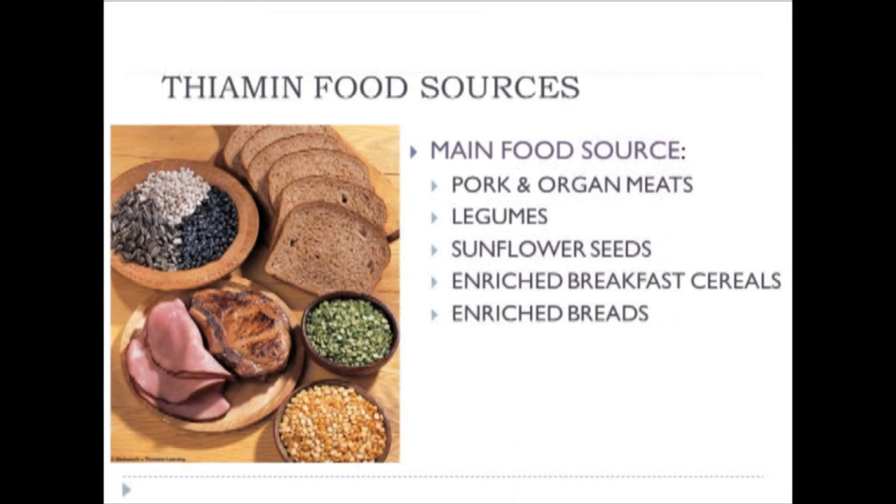The next nutrient is thiamine. The main food sources are pork and organ meats, legumes, sunflower seeds, breakfast cereals, and enriched breads and grains.